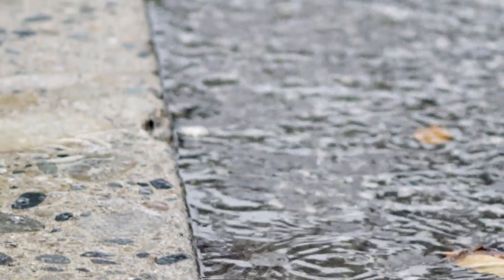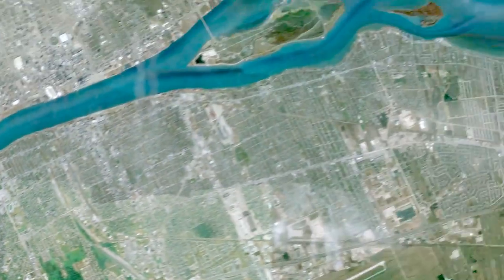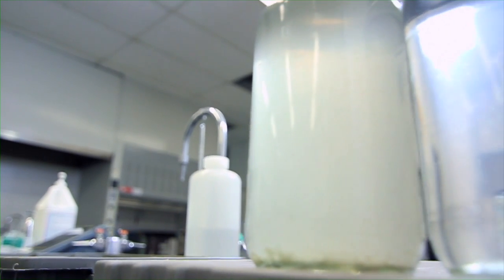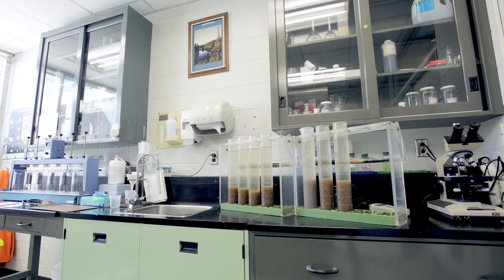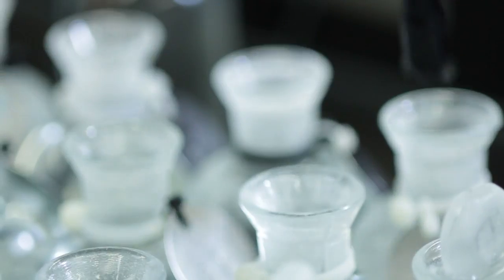All the wastewater of the city of Windsor ends up at one of two wastewater treatment plants — the Lou Romano plant, or in this case, the Little River plant. The purpose of each of these plants is to remove all solids and pathogens — microorganisms like bacteria — from the wastewater, so when it gets reintroduced to the Detroit River, it's cleaner than when it arrived at the wastewater treatment plant.